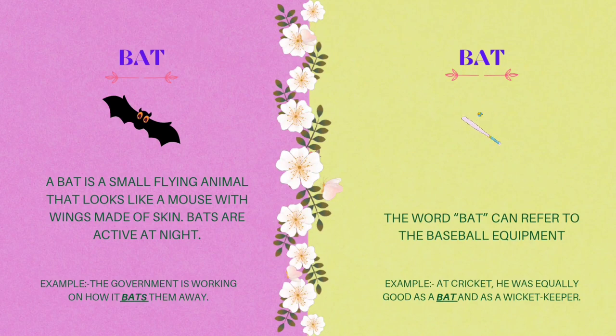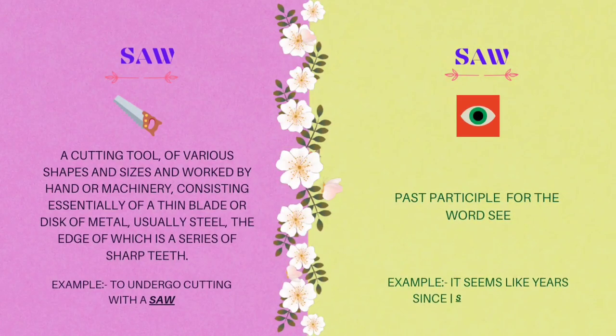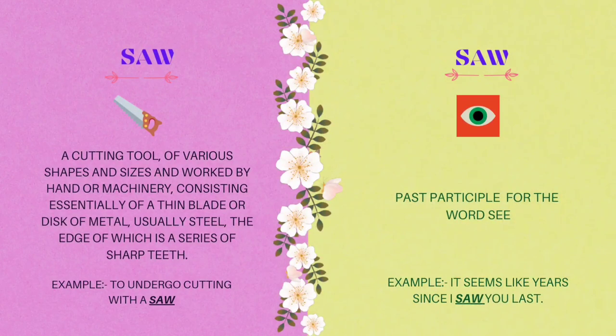The fourth homograph is saw. Saw: a cutting tool of various shapes and sizes, worked by hand or machinery, consisting essentially of a thin blade or disc of metal, usually steel, the edge of which is a series of sharp teeth. Example: to undergo cutting with a saw. Saw is also the past tense of the word see. Example: it seems like years since I saw you last.